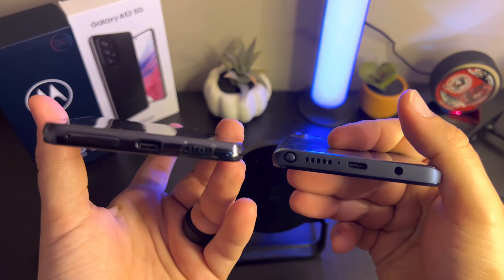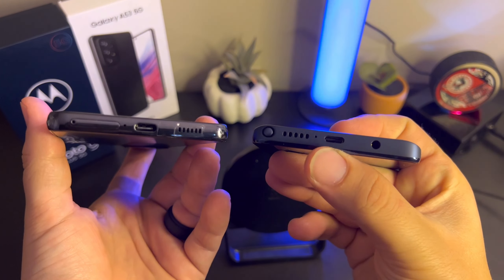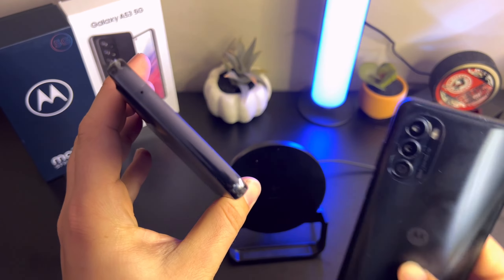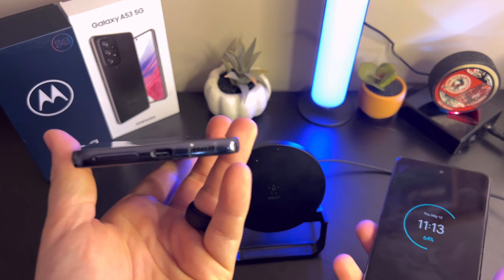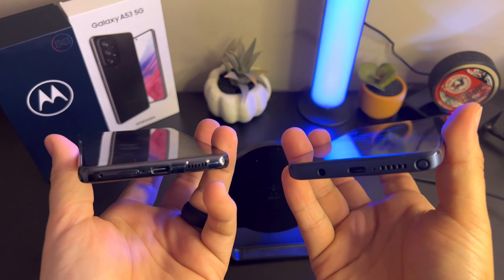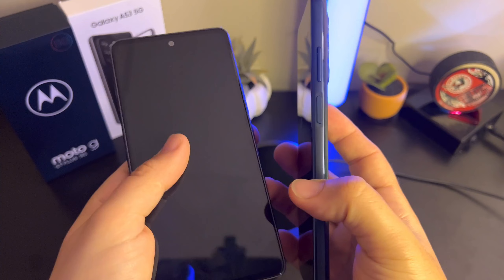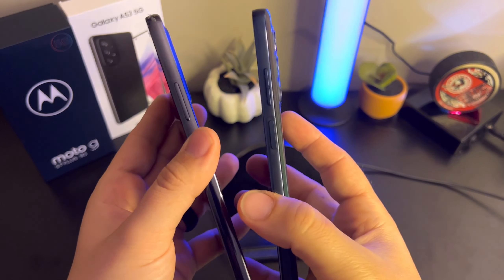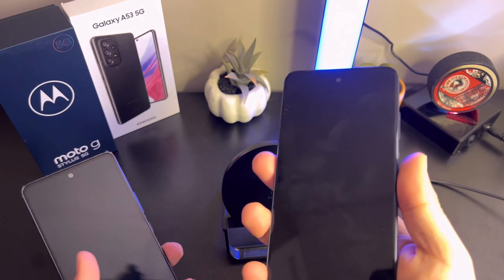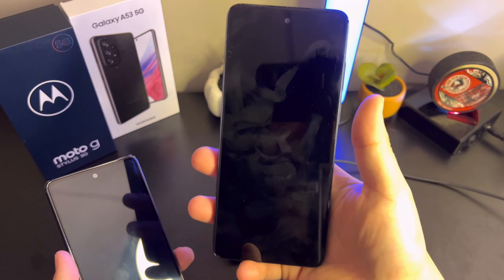Looking at the bottom, the A53 has a speaker and USB-C port, while the Moto has a speaker, USB-C port, and a headphone jack. The A53 removed the headphone jack this year, which is a bummer. The Moto also has the stylus on the side, which gives it its name. Both phones have power buttons and volume markers, but the Moto G Stylus has a fingerprint scanner built into the side power button, which is very nice.